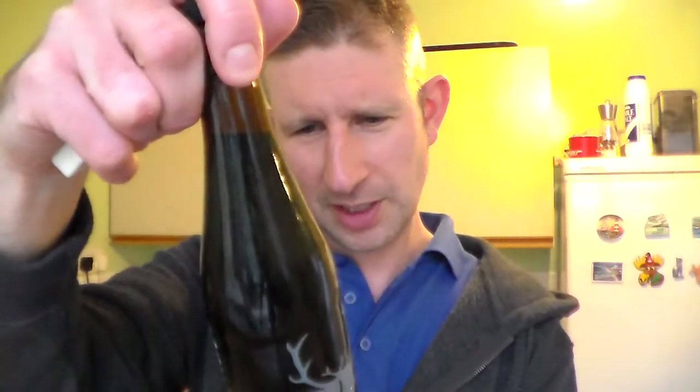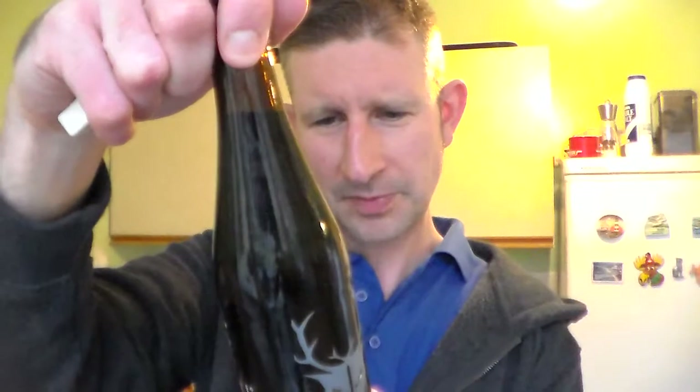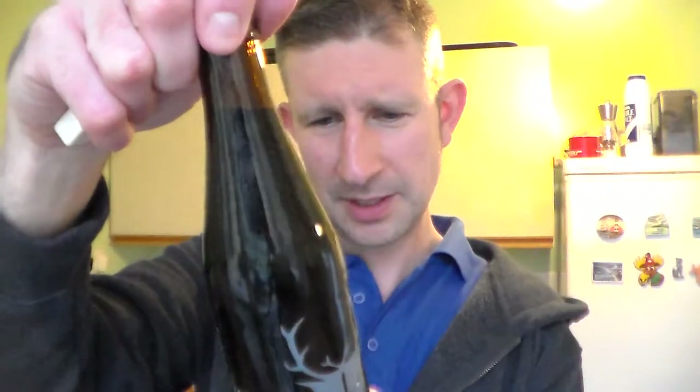Let's crack it open. It's 330 mils, the volume, 11% ABV. Nice smoky opening, plain black.